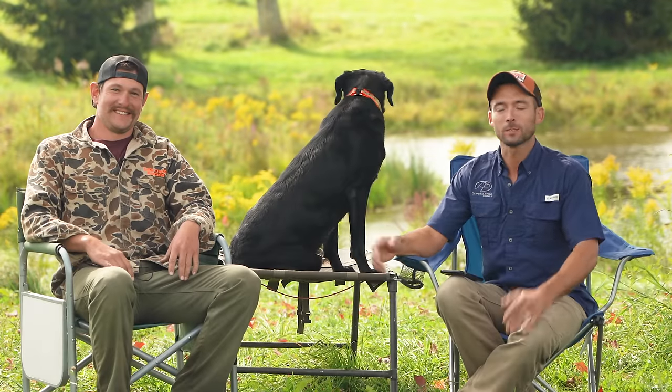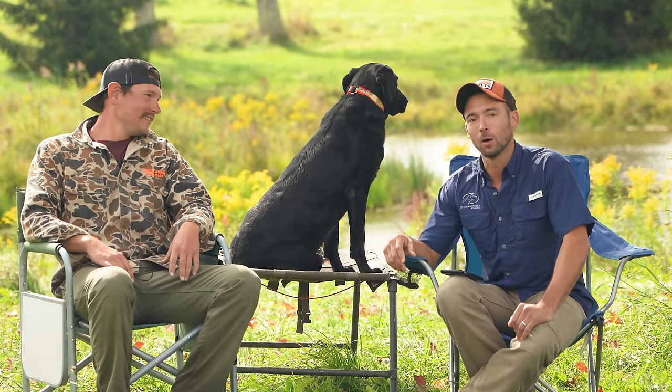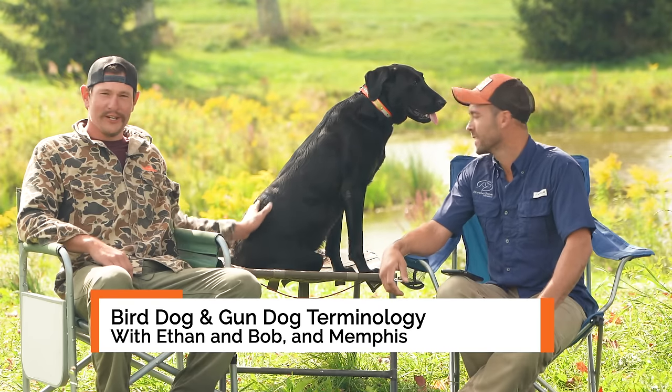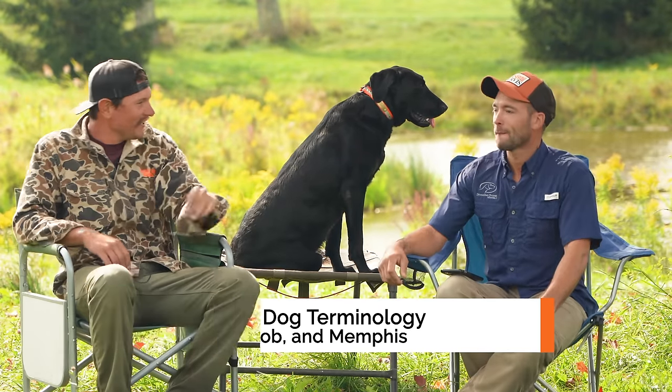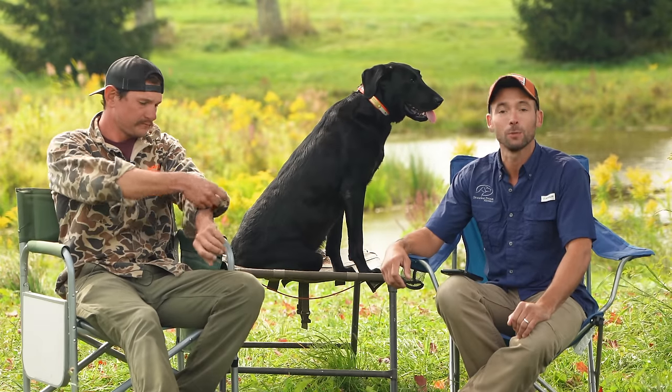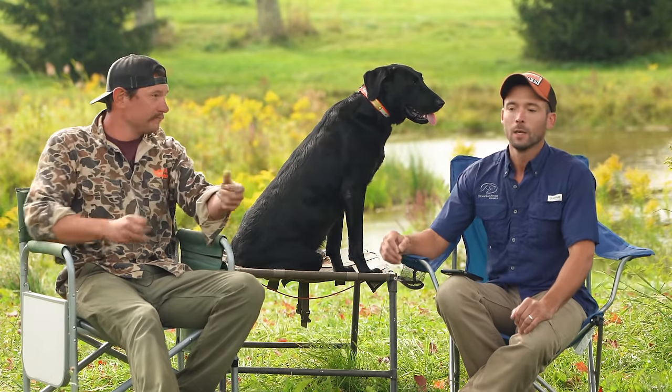Hey everybody, Ethan here with Standing Stone. We are out at the Lone Duck headquarters with Bob Owens from Lone Duck, and sweet girl Memphis. She's so glad to be here joining us today. They are feeling the fall — the leaves are changing, life looks beautiful in New York right now.